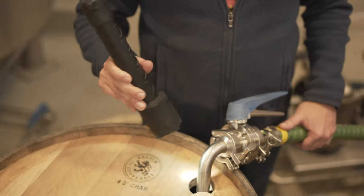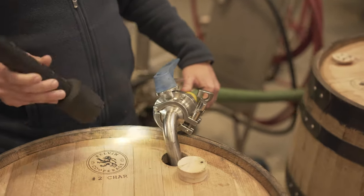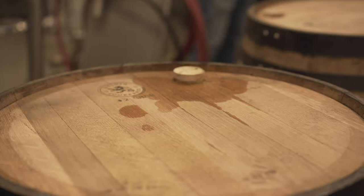We use air-driven pumps for everything that we're doing. It's about as low-tech as we can do it — filling it by hand here — and that's how we fill every barrel.